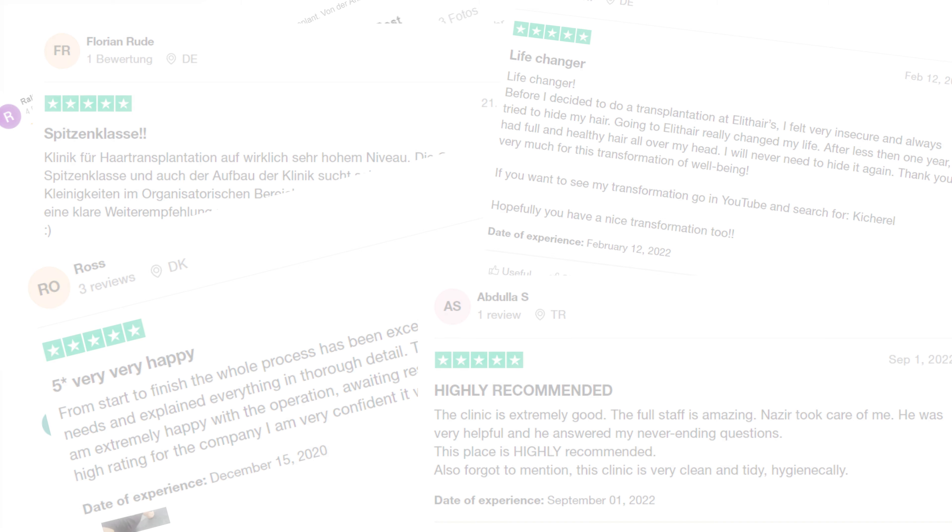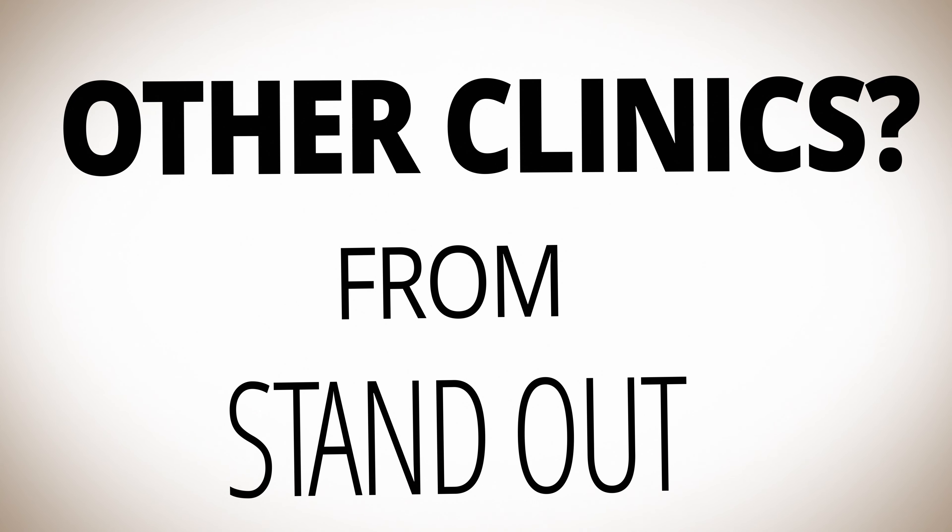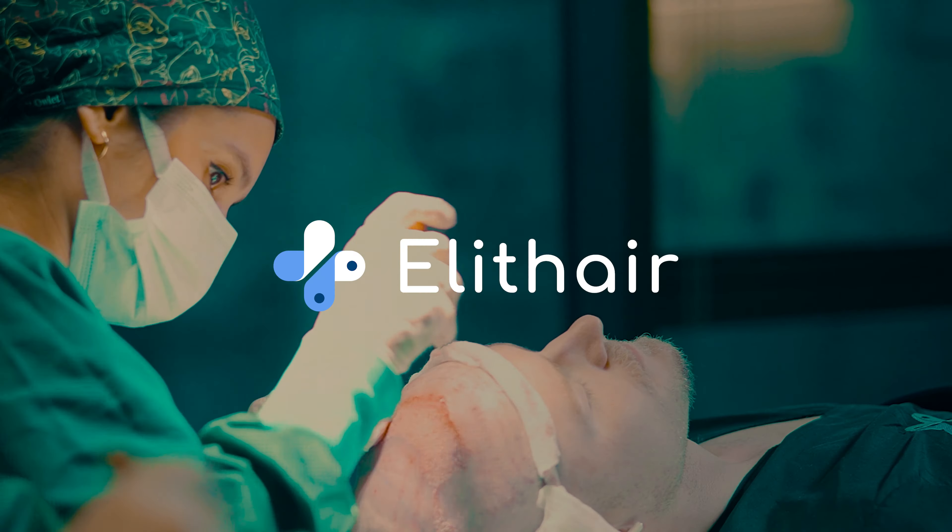These are just some of our patients' thoughts, but how do we achieve such outstanding results and stand out from other clinics? The answer lies not only in our in-depth expertise but also in our state-of-the-art pre-test system.